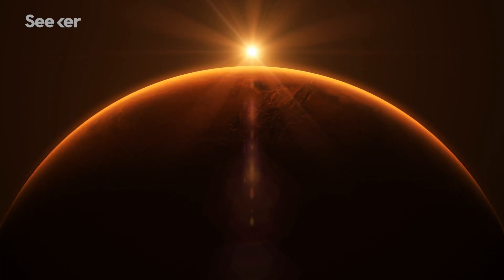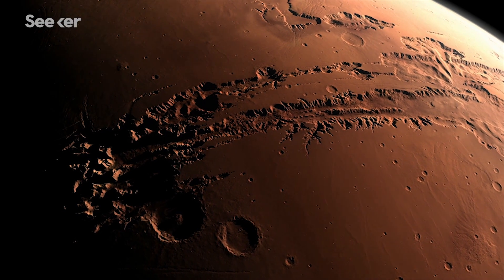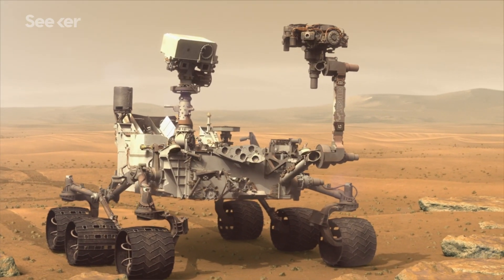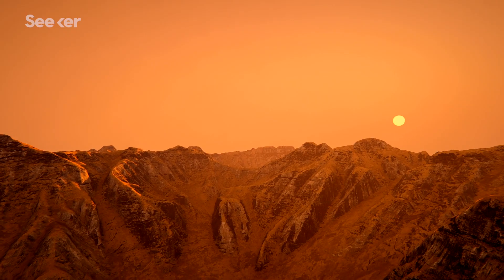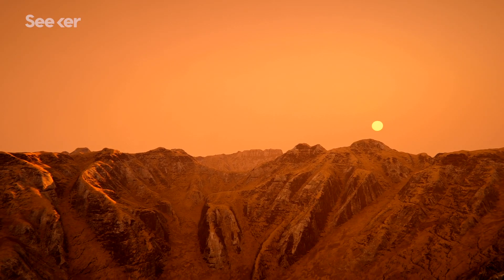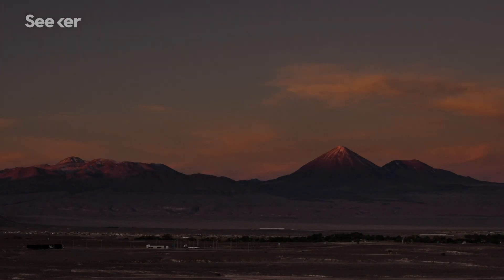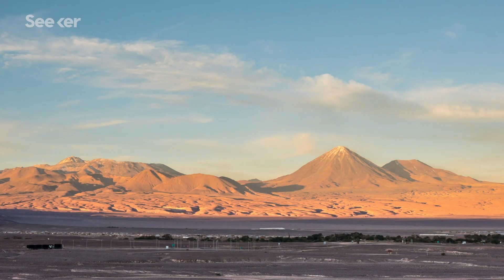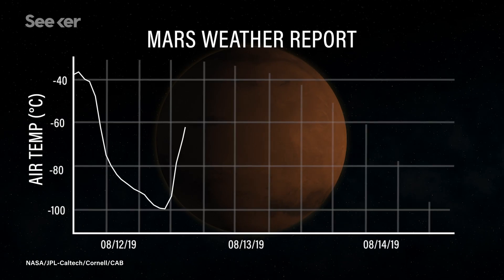Mars has captivated our imagination for hundreds of years. Its proximity to us, striking resemblance to Earth, and potential to harbor life has made it the target of many robotic missions. But the surface of Mars is not as Earth-like as it might seem. Every day, the temperature swings a lot — like in the desert on Earth, where you have very cold nights and very hot days, except way worse than that. Like minus 70 degrees Celsius at night worse.